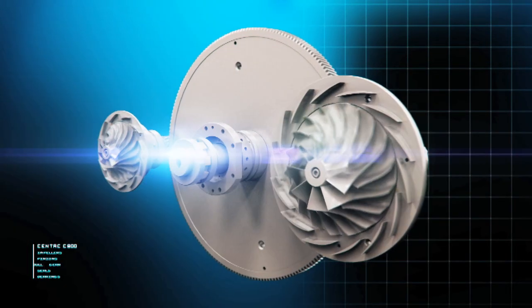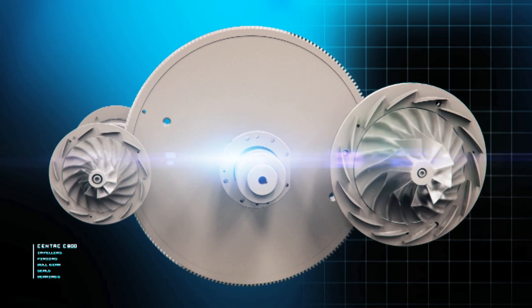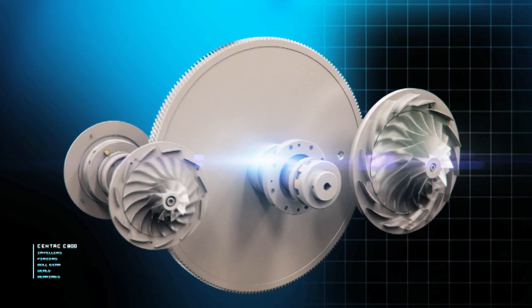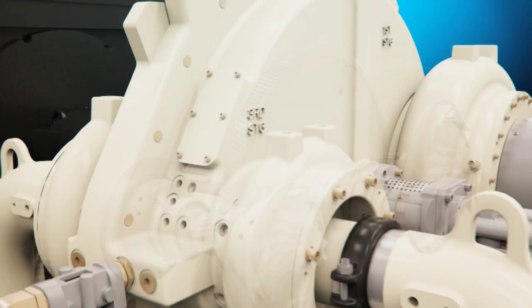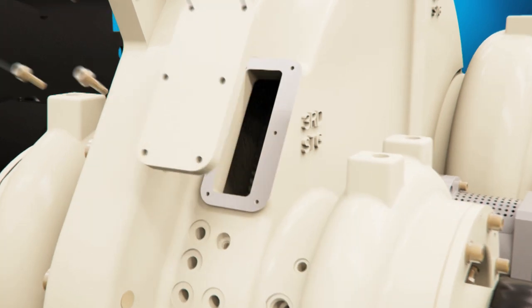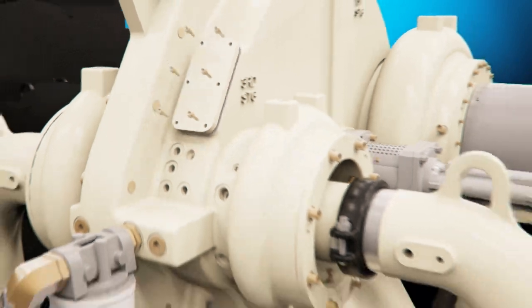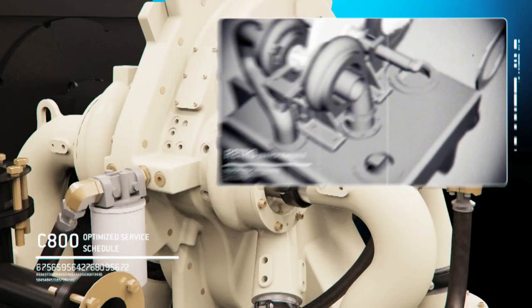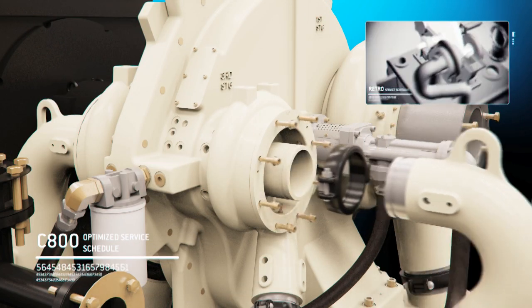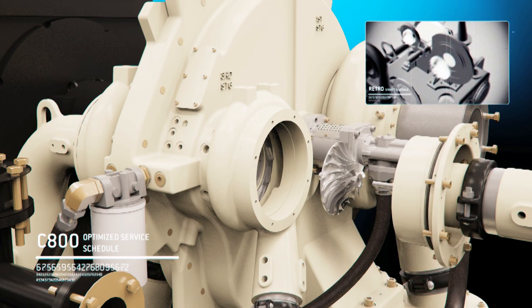At the heart of each C800 centrifugal compressor is the rotating assembly consisting of our signature backward-leaning impeller that helps maximize efficiency and turn down, driven by a highly durable bull gear. The C800's innovative design features inspection ports, allowing for quick access to the bull gear and rotating assembly. Unlike antiquated technologies, the innovative vertically split configuration makes access and serviceability a simple two-step process, making the complications of reaching a compressor's crucial components a thing of the past.